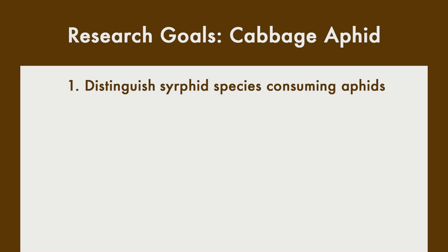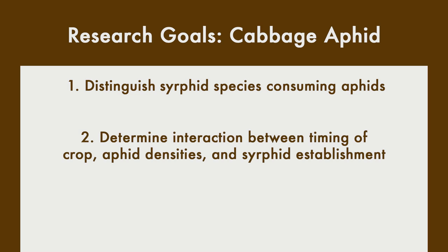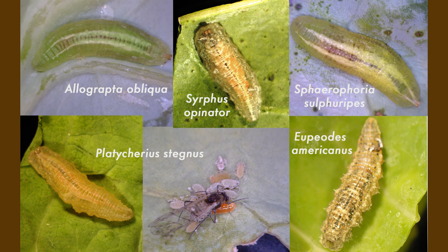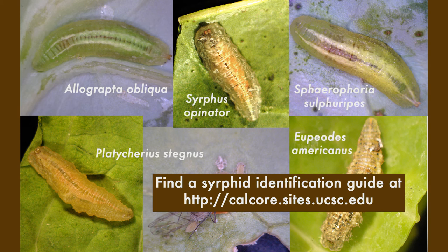Some of our goals with respect to cabbage aphid and the syrphid community in cole crops on the central coast involve distinguishing and characterizing the species in that syrphid community, determining how they interact with the timing of a broccoli growing season, particular aphid densities, and how they possibly complement one another. We also aim to communicate how those species operate and make sure people understand the differences between one species versus another — and especially those species versus caterpillars — so no one's confusing a beneficial insect with a pest. The management implications might be tailoring beneficial insectary habitats for these particular species.